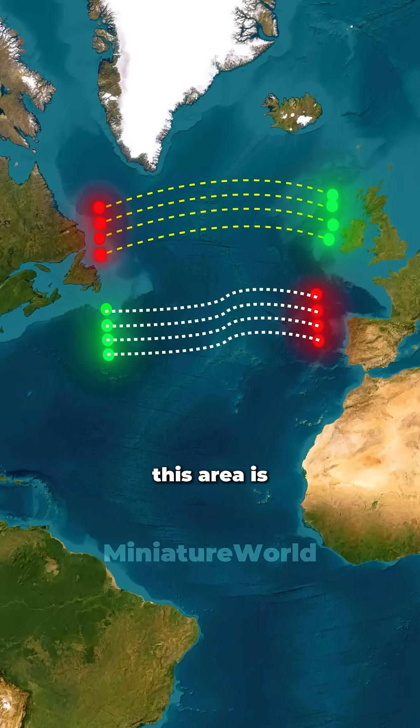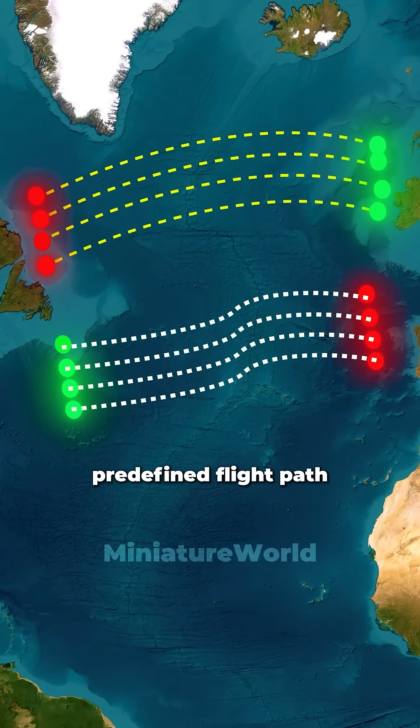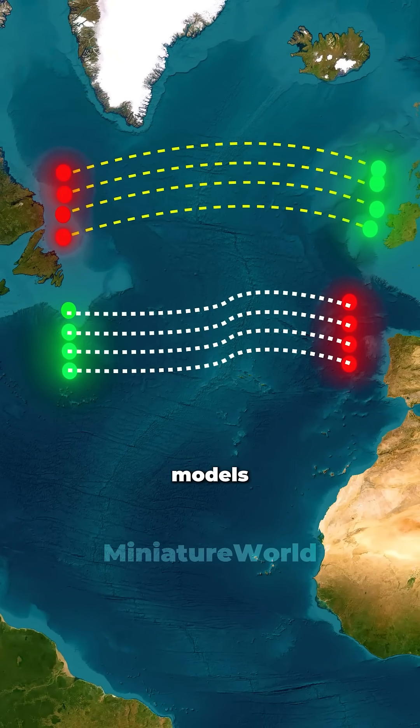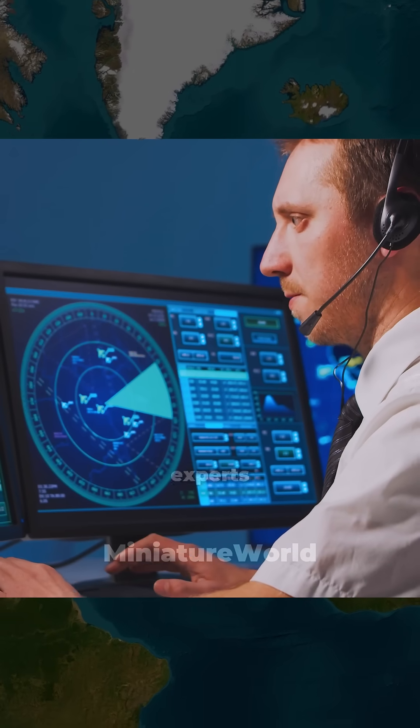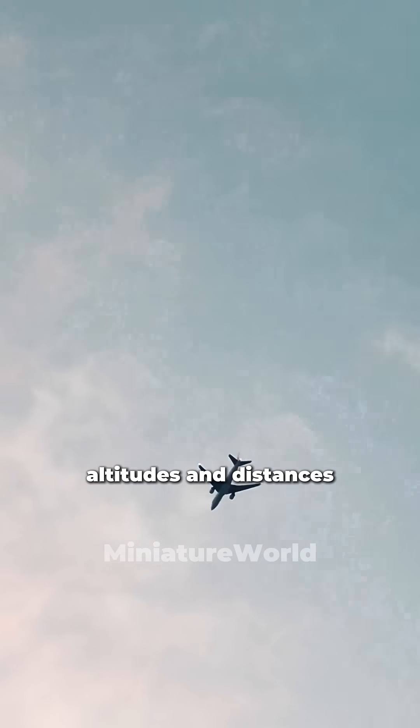To avoid collisions, this area is managed by the North Atlantic Tracks system. This system uses predefined flight paths, updated daily based on jet stream wind models. These are analyzed every day by experts who schedule the optimal flight times, altitudes, and distances.